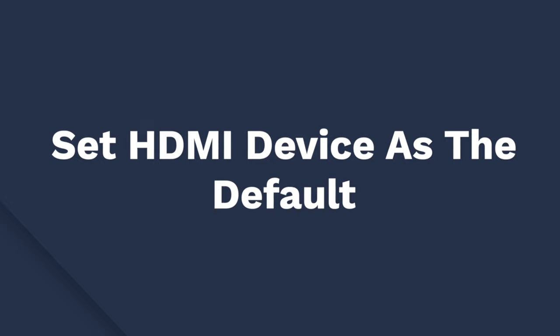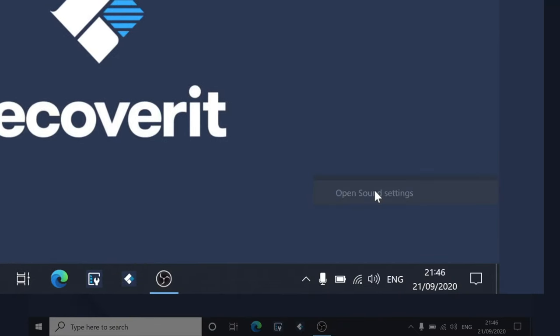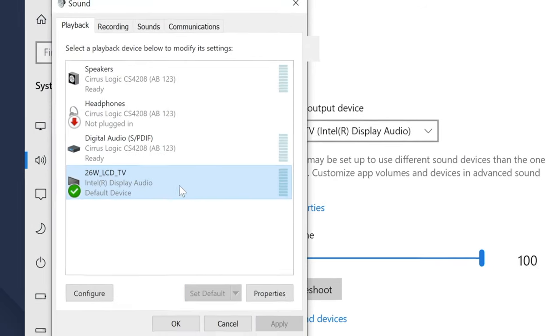If none of the mentioned solutions work, check if your HDMI device is set as the default device. Most of the time, your HDMI device won't work if it's not set as the default device on your Windows system — this could also be why you're not getting sound through HDMI. To fix this, right-click the volume icon and choose Open Sound Settings, then tap Sound Control Panel. Under the Playback tab, select your desired playback device and hit the Set Default button. That's how you can fix the HDMI not working issue on your Windows 10 machine.